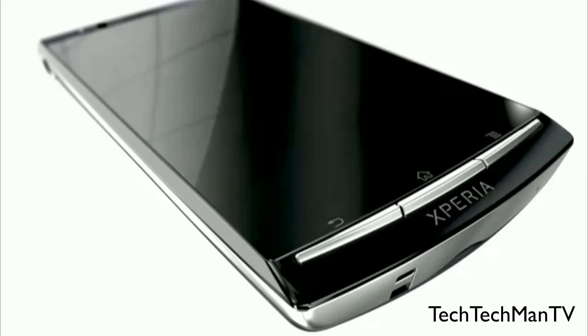So there we go guys, that is my quick overview of the Sony Ericsson Xperia Arc smartphone. If you have any further questions, make sure to leave them in the comments section below. Thanks a lot for watching.